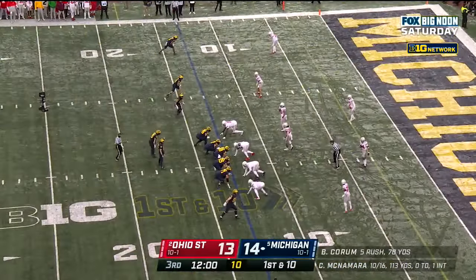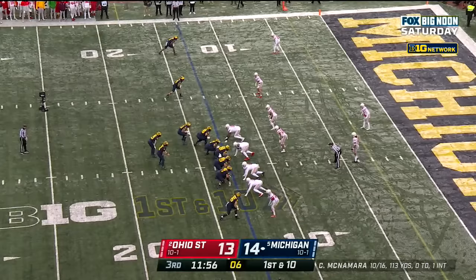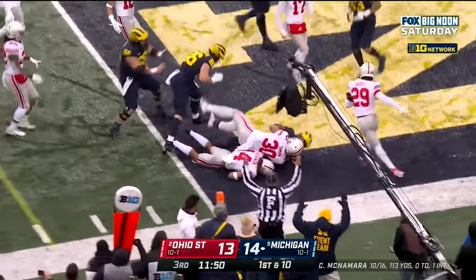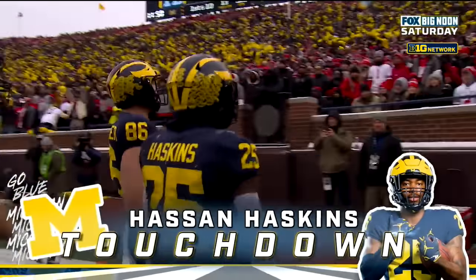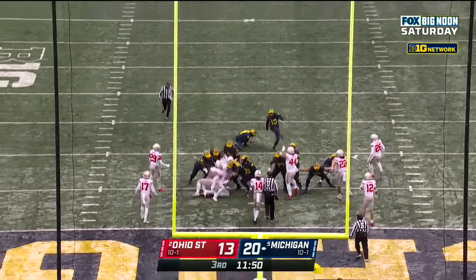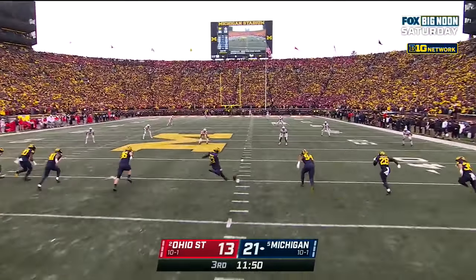Can Michigan cash it in with a touchdown? First down and ten at the Ohio State thirteen. They hand it off — Haskins following his block. Haskins! Touchdown Wolverines! Jake Moody for the extra point and it's good.